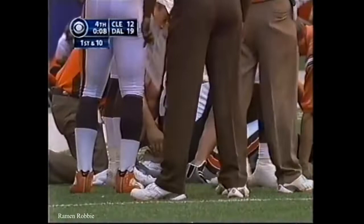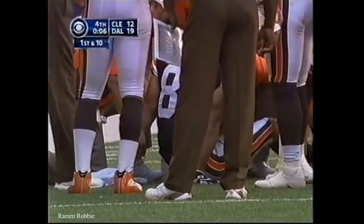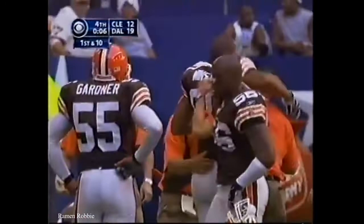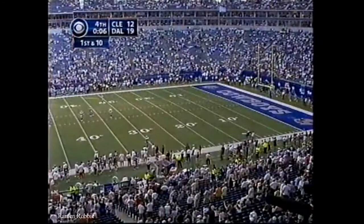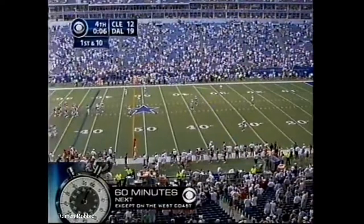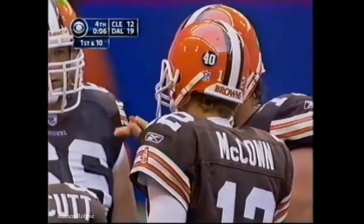They've also brought in Luke McCown, their third quarterback — a rookie out of Louisiana Tech who they drafted in the fourth round — and that is Winslow. Oh my goodness. Winslow helped off the field. They brought in Luke McCown for one reason: he has a stronger arm than Jeff Garcia, he can move around and buy some time, and he can probably make it to the end zone if he can keep the Cowboys' rush off of him long enough to throw it down the field. Kellen Winslow, number 80.